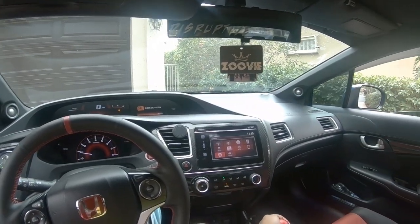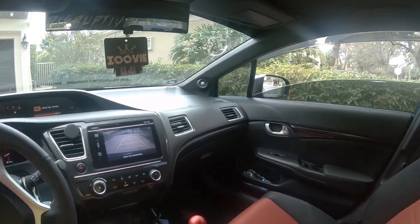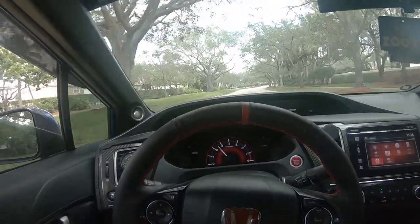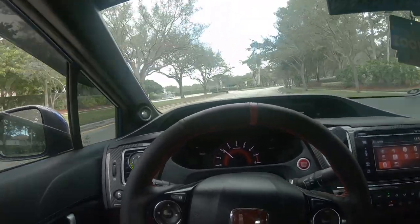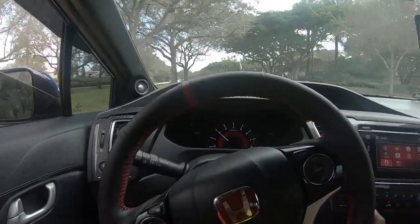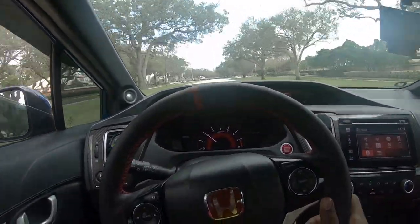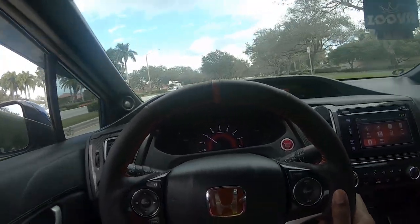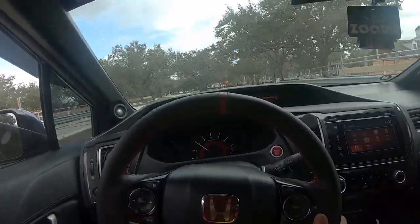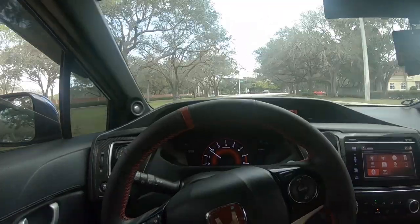It actually looks good. Damn, that's a clean M3. C'mon.